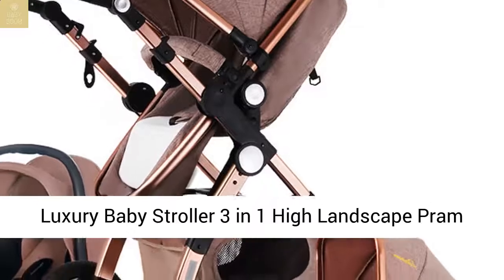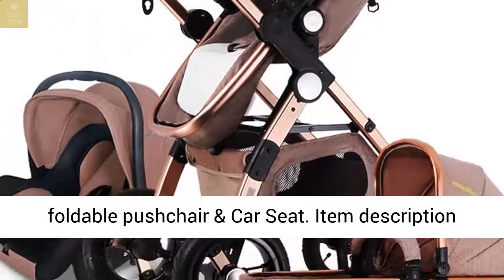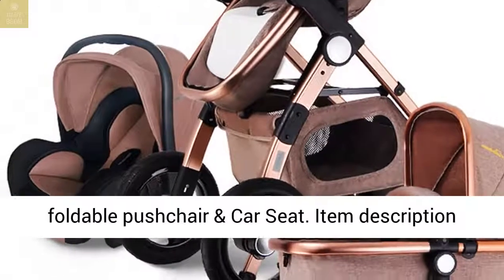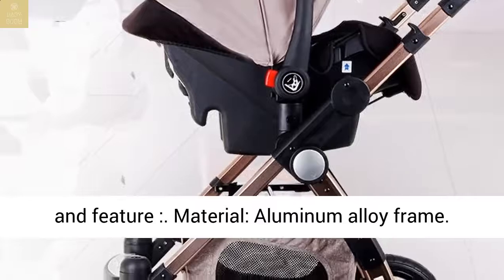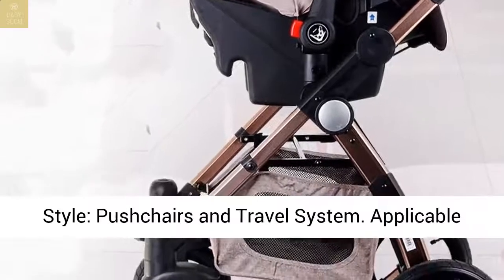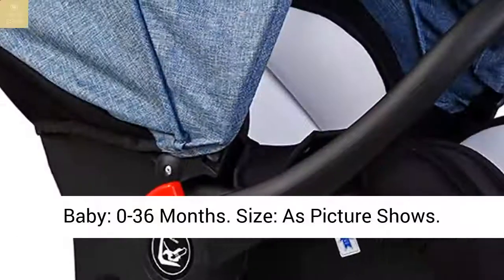Luxury baby stroller, three-in-one, high landscape, foldable push chair and car seat. Item description and features: material — aluminum alloy frame. Style — push chairs and travel system. Applicable baby age: 0 to 36 months. Size as picture shows.